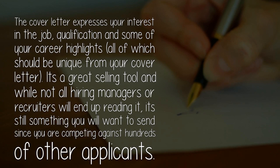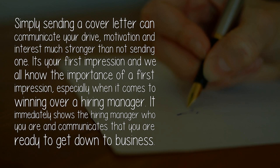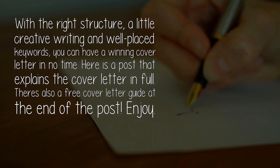It's a great selling tool, and while not all hiring managers or recruiters will end up reading it, it's still something you will want to send since you are competing against hundreds of other applicants. Simply sending a cover letter can communicate your drive, motivation, and interest much stronger than not sending one. It's your first impression, and we all know the importance of a first impression, especially when it comes to winning over a hiring manager. It immediately shows the hiring manager who you are and communicates that you are ready to get down to business. With the right structure, a little creative writing, and well-placed keywords, you can have a winning cover letter in no time.